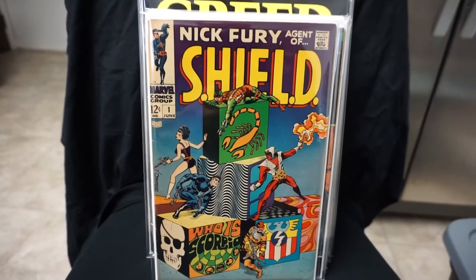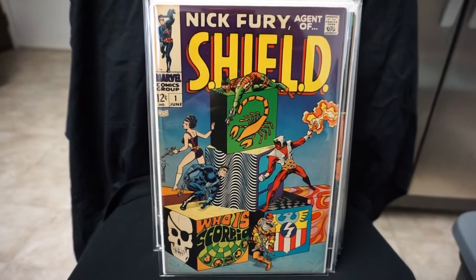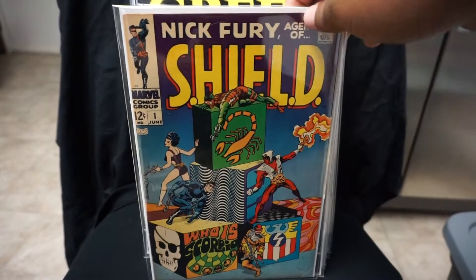We have Nick Fury number one, Jim Steranko cover. Nice cool book to have.